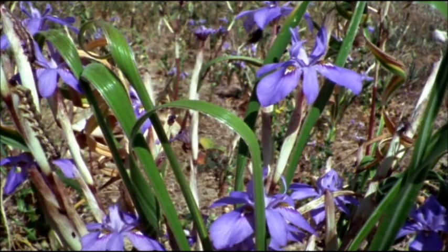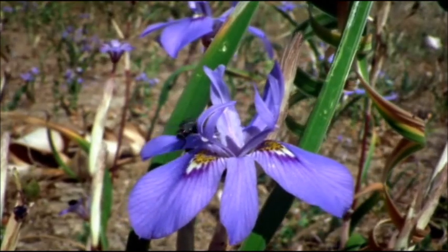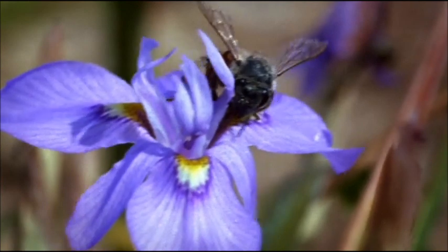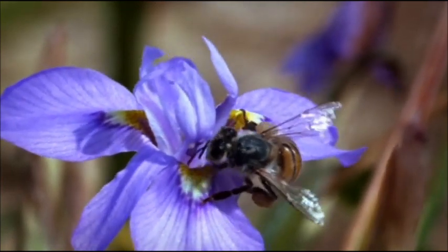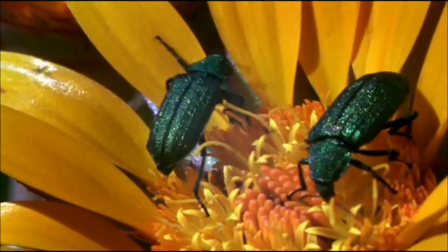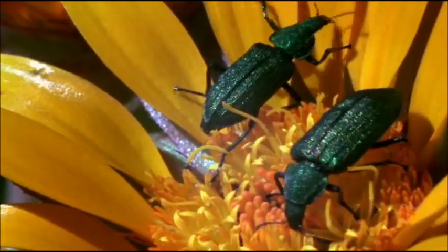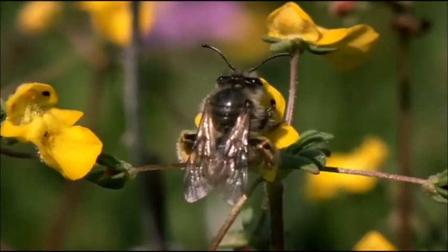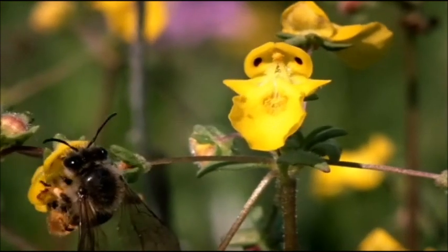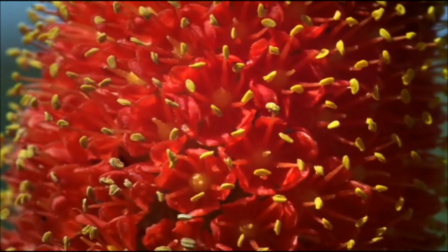But by far the most important residents of Namaqualand are the smallest. Insects play a vital role in pollinating these desert blooms. Over thousands of years, plants have evolved all sorts of ways to try and attract the interest of a passing pollinator, giving Namaqualand a floral variety unmatched anywhere else on earth.